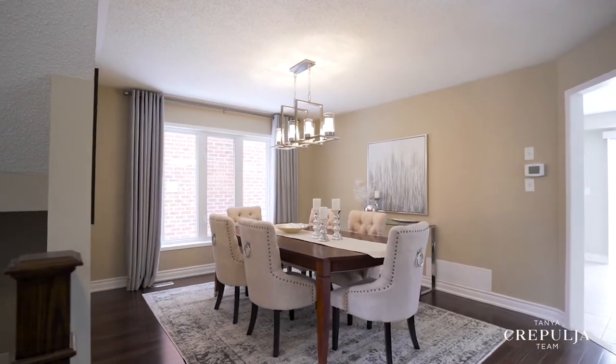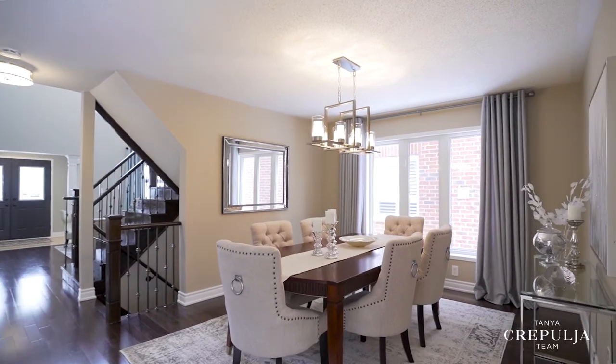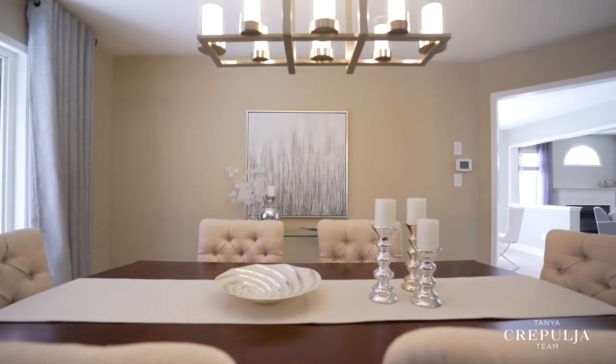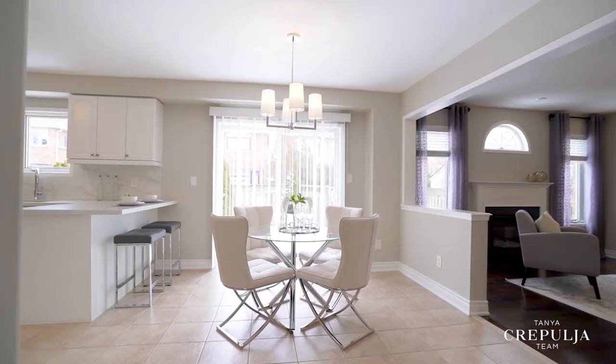The formal dining room is the perfect size, whether for a candlelit dinner for two or a large holiday gathering with the extended family. The dining room leads to a bright and sunny open concept kitchen and breakfast area.